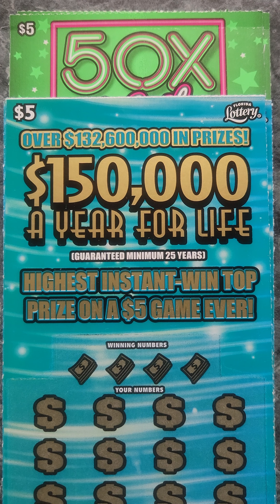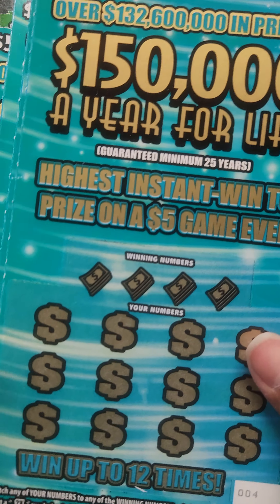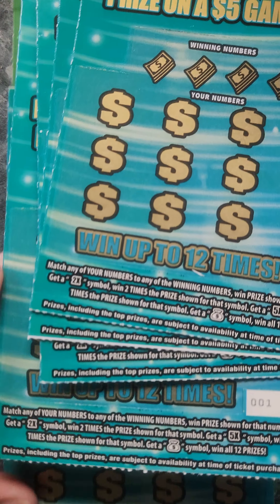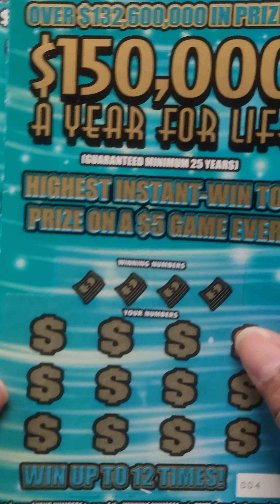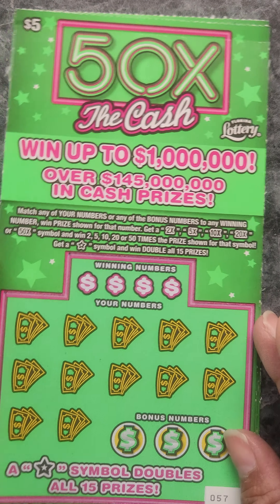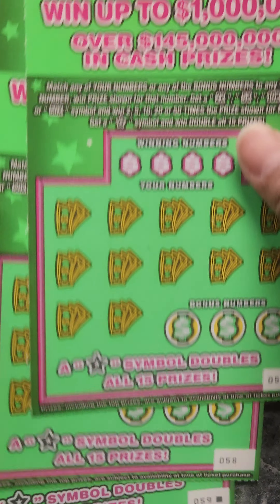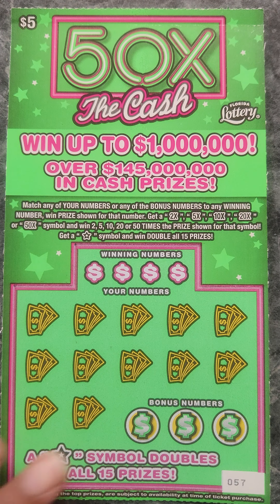Hello lucky people. Welcome back to my channel 7 Lucky Roses. Today we have a session of the $150,000 a year for life — we have five of these tickets, number four all the way to zero zero zero. These were the last ones in the machine, and we also have 50 Times the Cash, which were also the last ones, 57 all the way to number 59. Let's get scratching and see how much we can win.